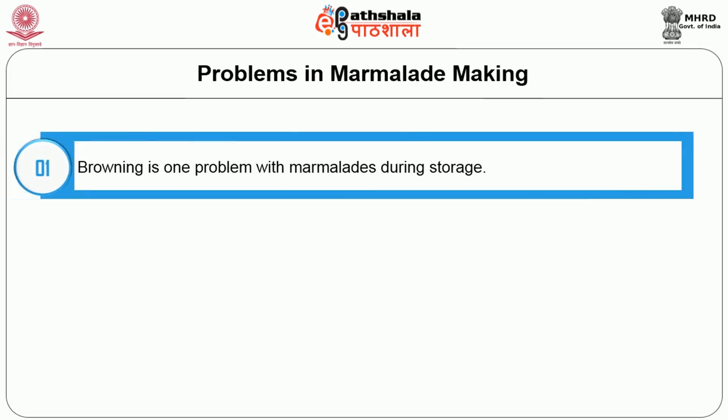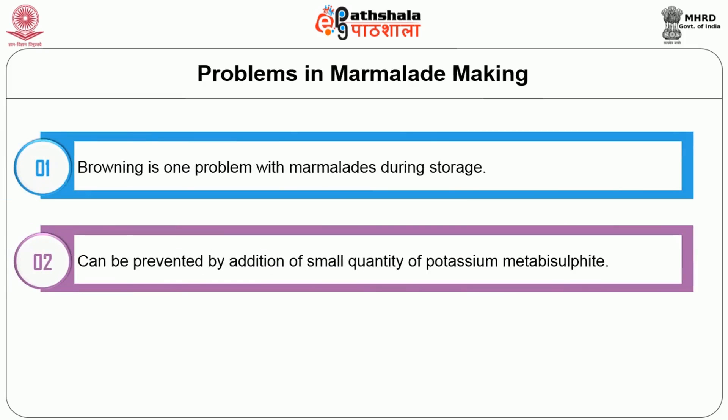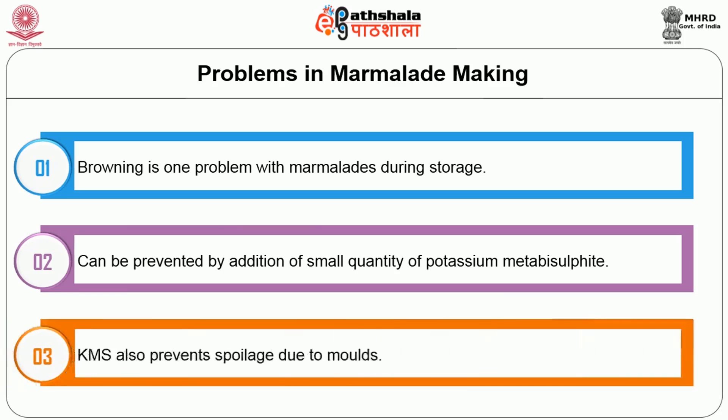Browning is one of the most important problems with marmalades during storage. It can be prevented by addition of a small quantity of potassium metabisulfite (KMS). KMS should be dissolved in a small quantity of water and added to the marmalade while it is cooling. KMS also prevents spoilage due to molds.